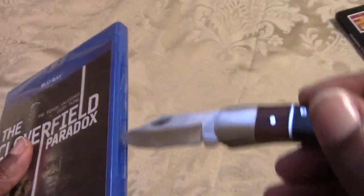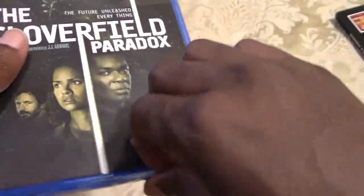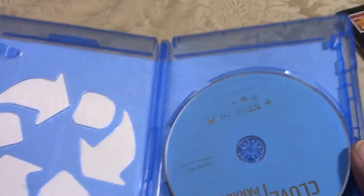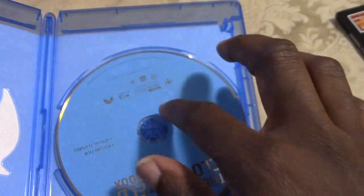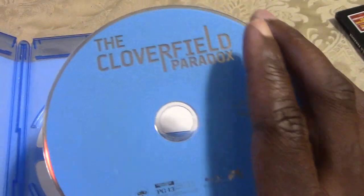I had no idea they were going to release this on Blu-ray — I thought it was just a Netflix thing. When I found out it was coming out on Blu-ray, I had to grab it. It is $14.99. No DVD, no digital code included — the digital code I'm giving away is for the first Cloverfield, and only Walmart is doing that.